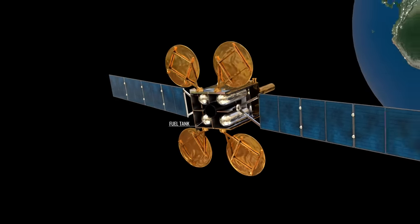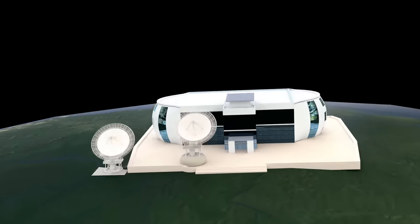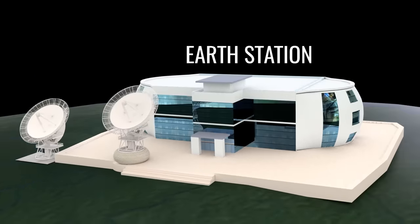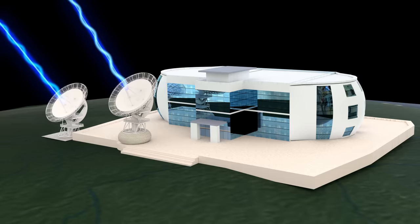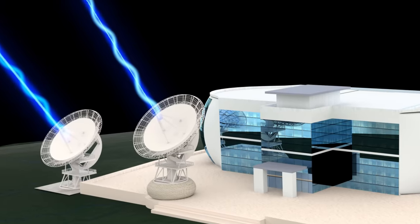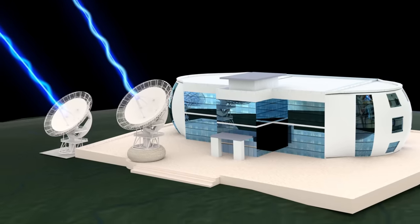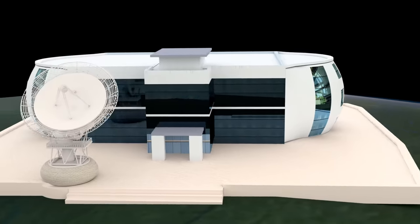The position of the satellite and control of the thrusters are continuously monitored from an Earth station. Apart from position control, the Earth station also monitors the satellite's health and speed. This is done through tracking, telemetry, and control systems, which continuously send signals to the Earth station and maintain contact between Earth and the satellite. Generally, these signals are exchanged at different frequencies to distinguish them from other communication signals.